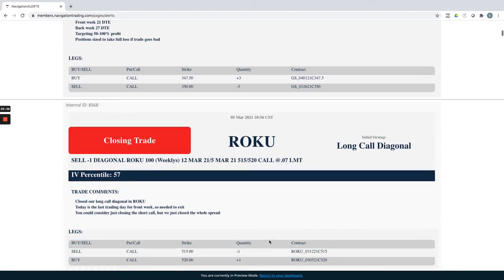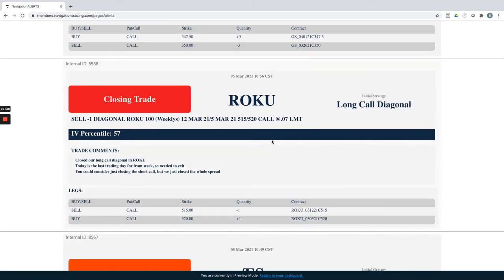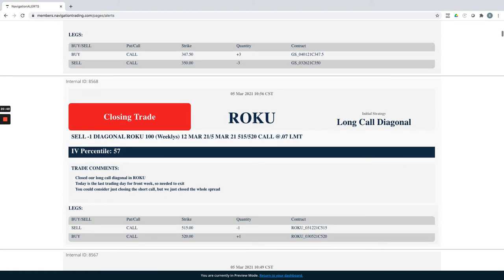Roku long call diagonal: this was just a directional play that expired today. We closed it out and took a loss on that one.